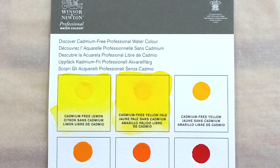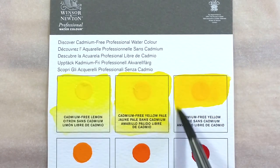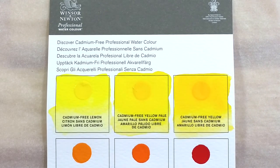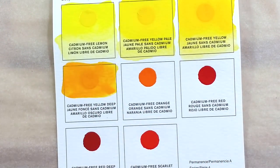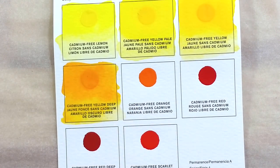The dots on the cards are all a good and consistent size and they re-wet really well. The colors are beautiful — it's a nice selection of yellows, oranges, and reds. I quite like these colors, but I doubt I'll ever buy them since they are as pricey as real cadmiums, and I can't afford these either way.